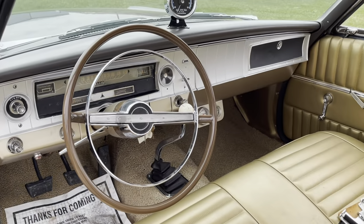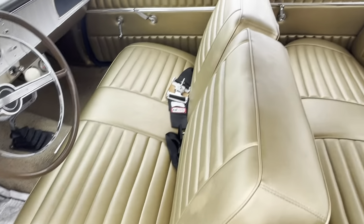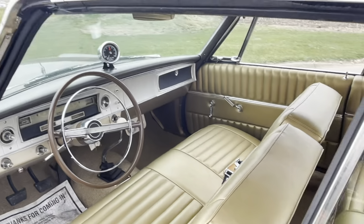The seats and the door panels have all been re-upholstered. They look great. Just a very good car.